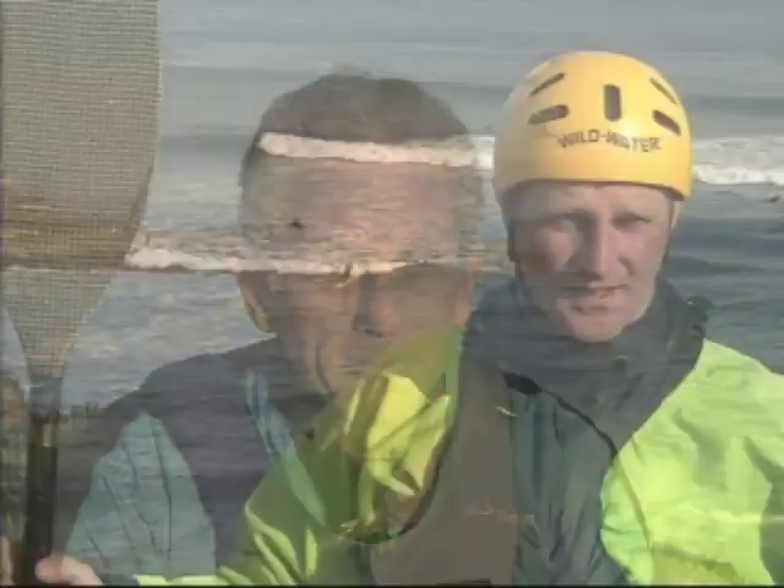With a reef break, you can paddle out through the deep water, get into the lineup, surf it and get off, and never have to deal with a beach break. Reef breaks are usually much tighter, much shallower at the bottom of the wave, and usually a lot riskier. So if you make a mistake, you usually end up breaking something.